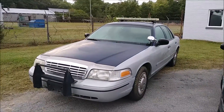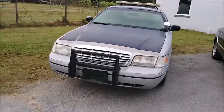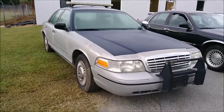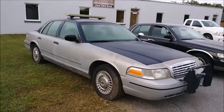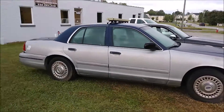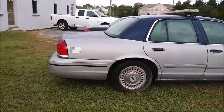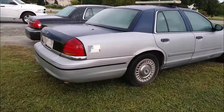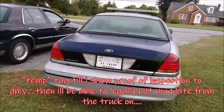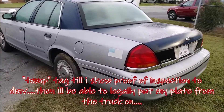Well guys, this is Berryman316 here. We are in front of the shop — the gates closed, gates locked — but we are here with the 1999 P71 Crown Vic, gonna do a little walk around right quick. You guys saw it in the dark in the night time, but you didn't ever see it in the day time. Here it is, morning time, right after 8 o'clock in the morning.